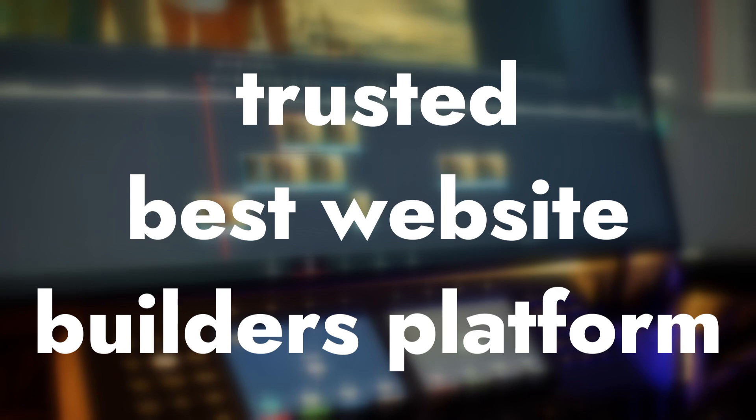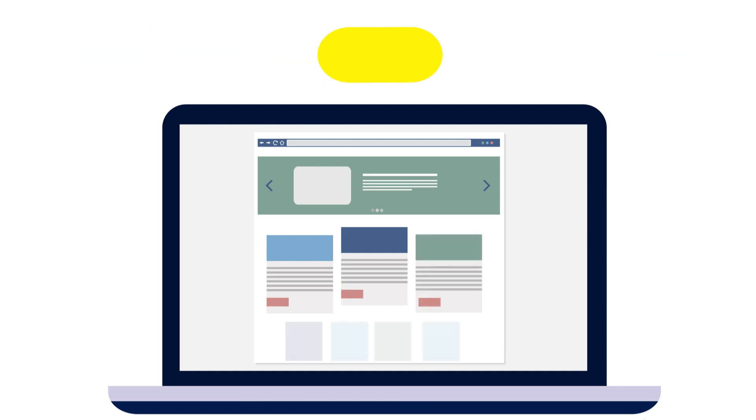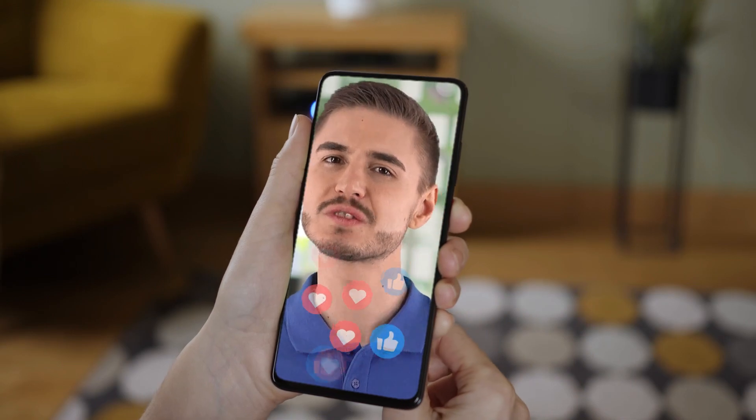Hello! In this short video, I will introduce you to the trusted Best Website Builders platform. I have been working with this for over 7 years and earned about $18,000 a month. It is easy to use and provides beautiful, responsive websites. I will show you 7 very useful life hacks that few people know about but which will be useful to you. Let me show you everything with an illustrative example.